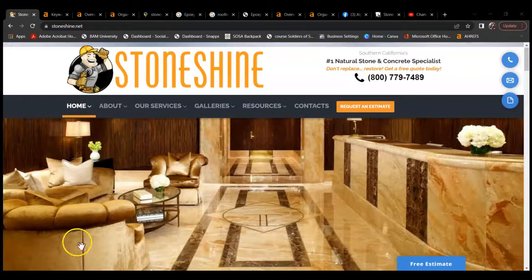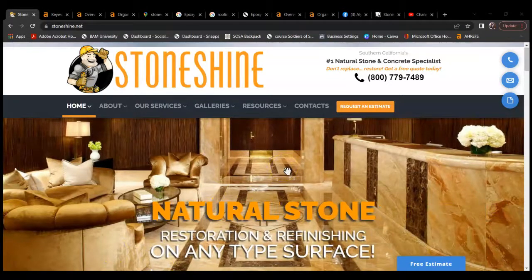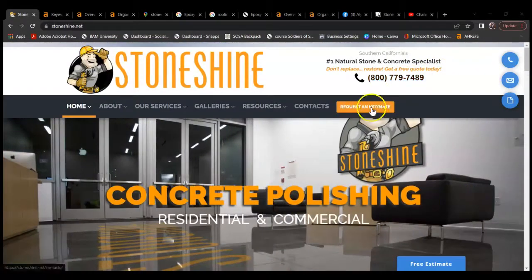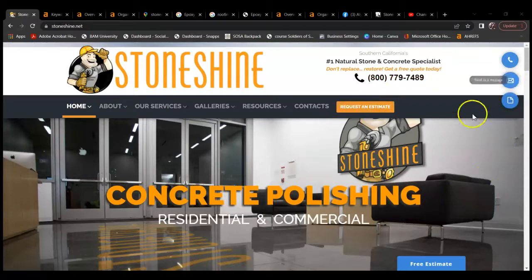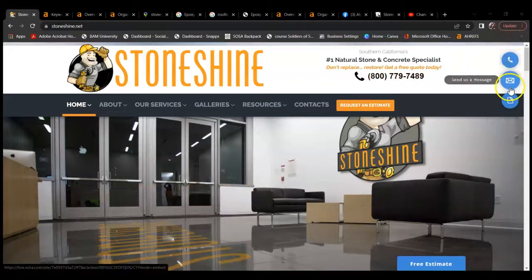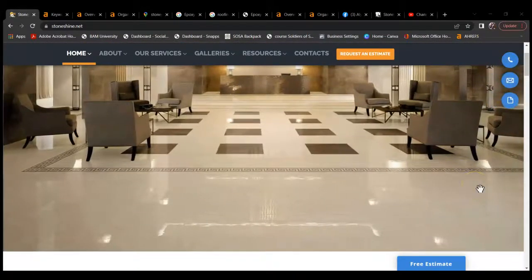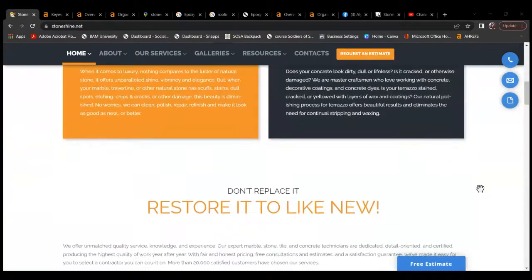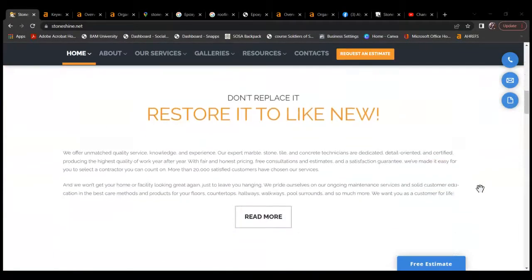First of all, there are a few things that I did really like about your website. It's very aesthetically pleasing to the eye. I like this click-to-call button here — free estimates are great — and I like how you can click here to call. All of those help with converting people over as clients.